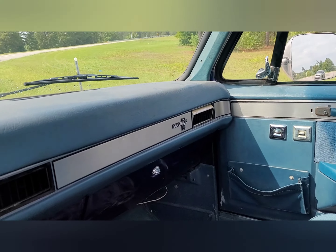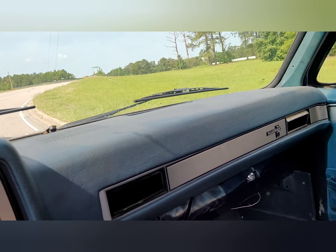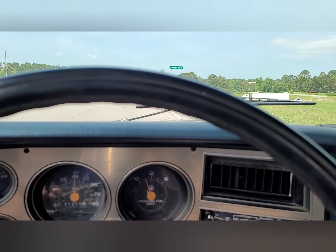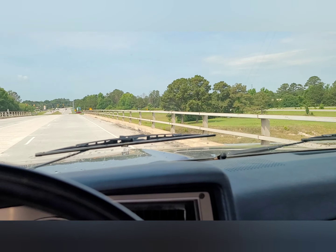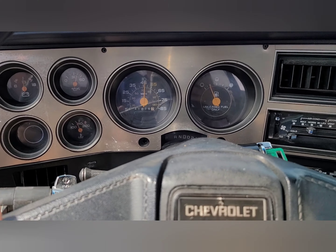I'm test driving this C-10 1987 Silverado. Sounds like it's got glass packs on it. It's in pretty good shape.